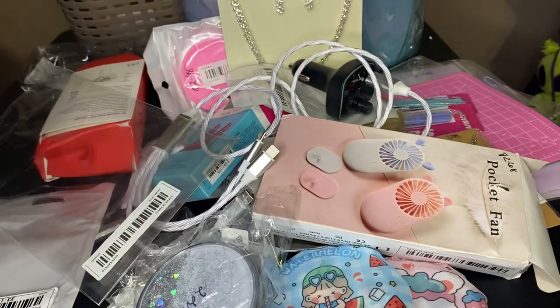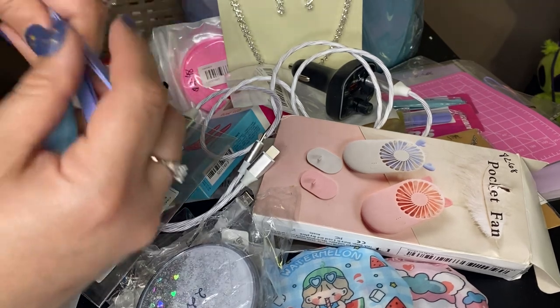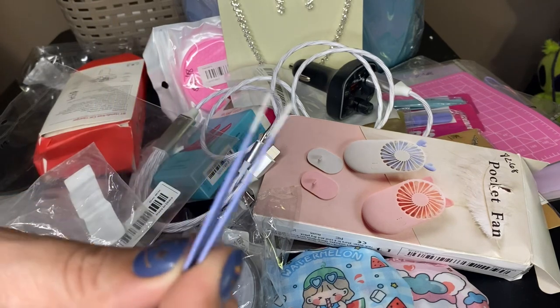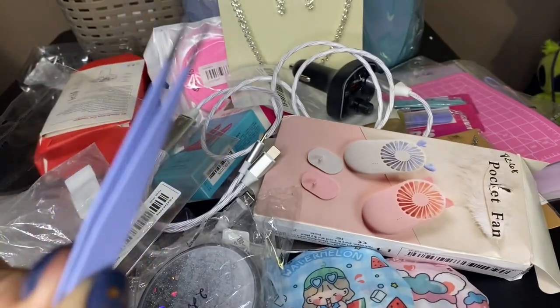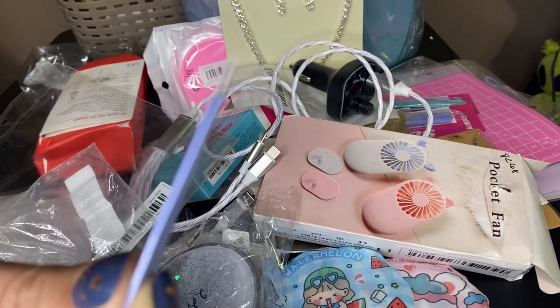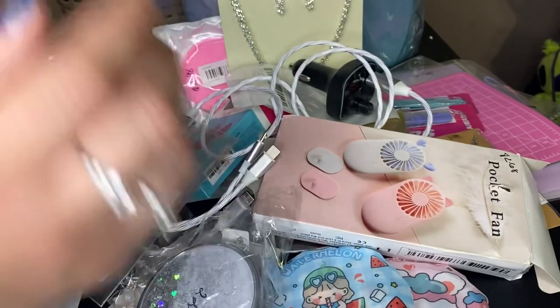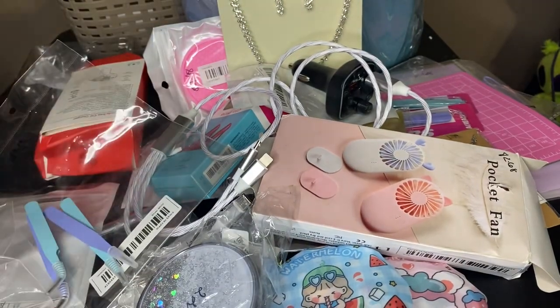These tweezers — it was a set of two for 88 cents. I thought it was a good deal like the other tweezers, but no. These are not a good deal. These are awful — they don't close right, they don't close together all the way. They're just awful. So I got refunded for these because they're just terrible.